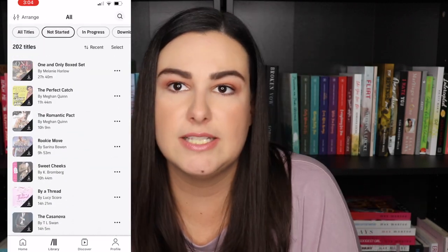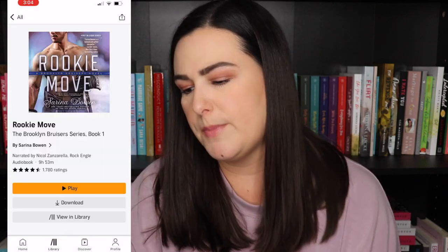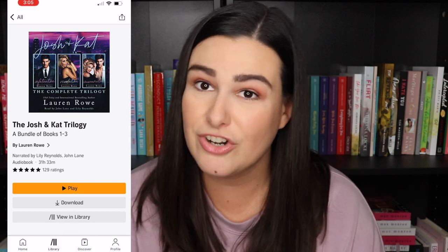The Perfect Catch by Megan Quinn — another Brentwood Boys book. The Romantic Pact by Megan Quinn — this is in the series with books by Megan Quinn, Adriana Locke, and Ilsa Madden Mills, so I need to read this one. Rookie Move by Serena Bowen — Brooklyn Bruisers book one. I have had this on my TBR forever, I need to just read it. Sweet Cheeks by Kate Bromberg — bought because she was going to be at Book Bonanza. Buy a Thread by Lucy Score — I really do want to read that. The Casanova by T.L. Swan — oh, this is in the Miles High Club series, book three. From Mariana Zapata: Luke Off with Love, Hands Down, and Wait for It. Then The Josh and Cat Trilogy by Lauren Rowe — narrated by Lily Reynolds, which I'm pretty sure is Lauren Rowe narrating herself.